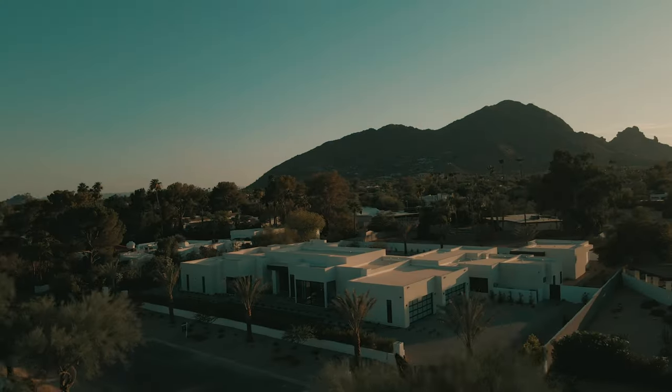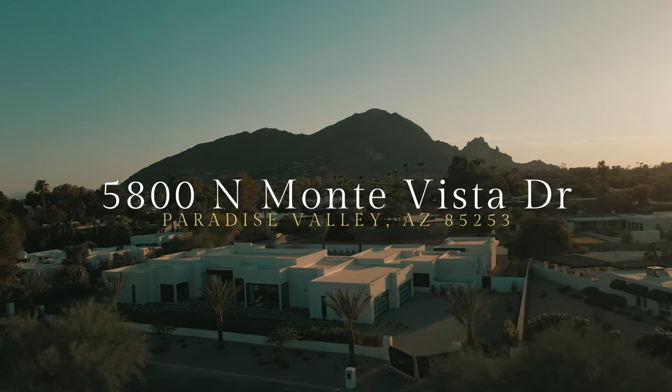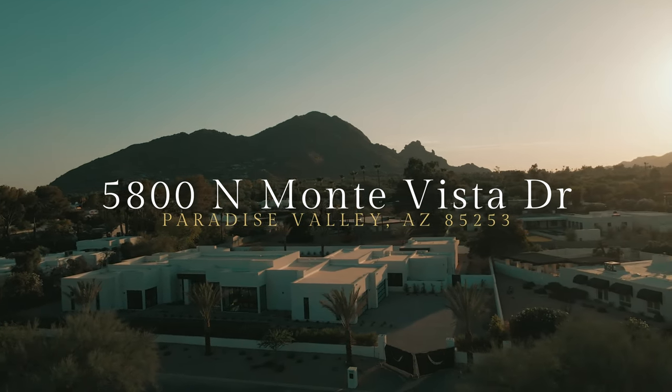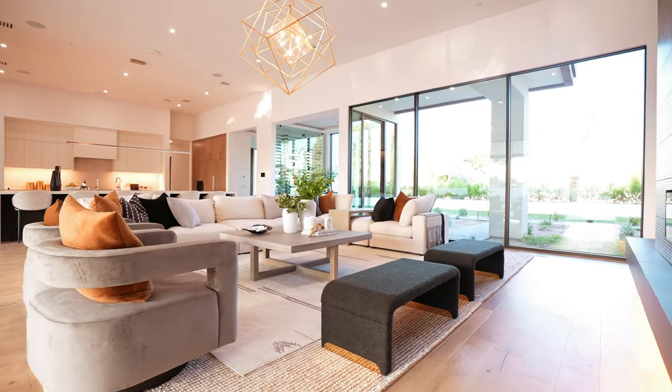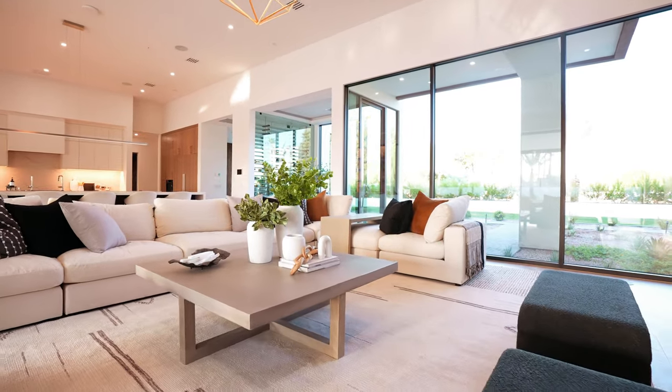Hey guys, welcome back to our channel. Today we have something truly special in store for you. We are here at 5800 North Monta Vista Drive in Paradise Valley and we cannot wait to do this property tour with you. This one is done by our own MP Design and Development firm and we're super proud to show you this luxury home today, so come on in and follow us around.